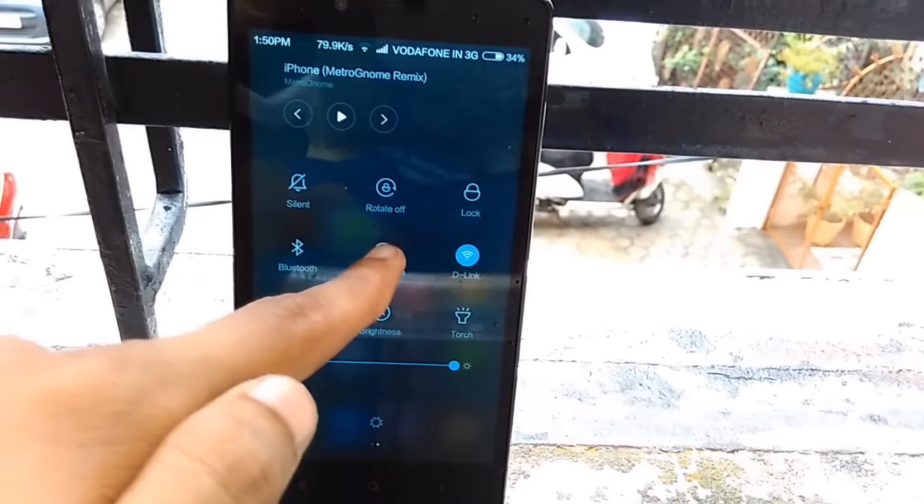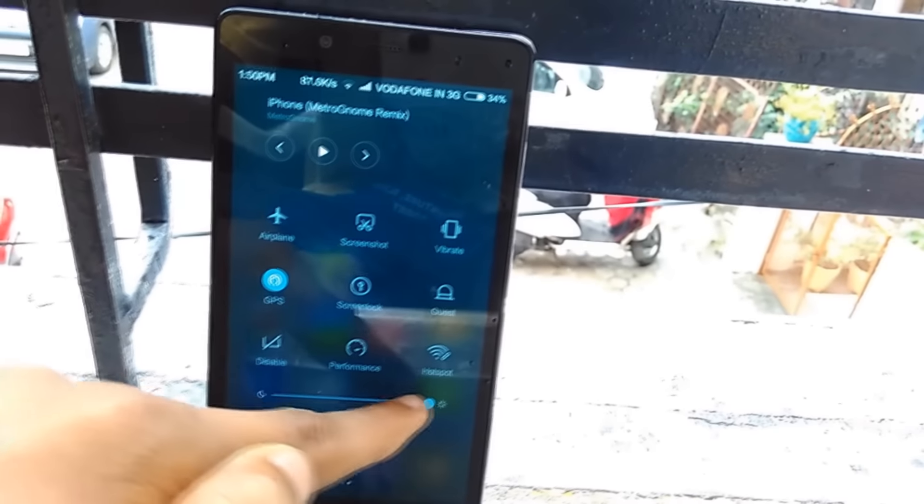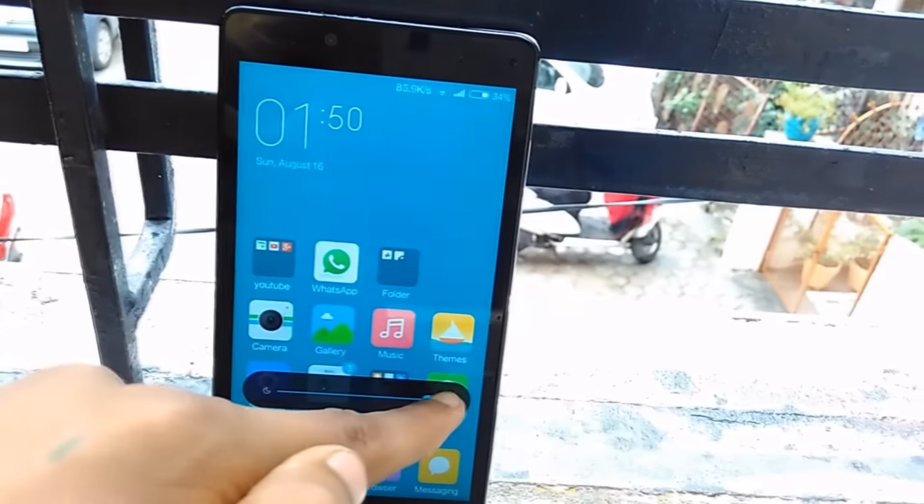In the notification drawer, the icon style has also changed and they have a small animation now. Also, the brightness toggle has been configured like what we have seen in Android Lollipop, and I quite like it.